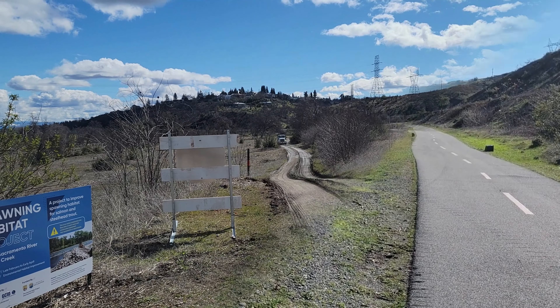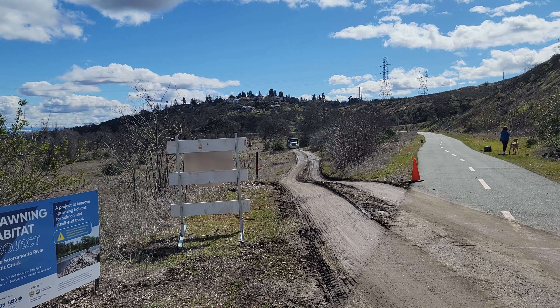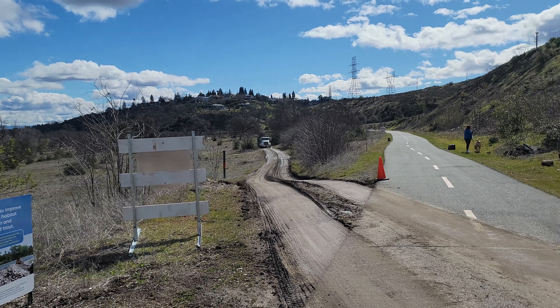Here's the sign for the fish spawning project. They're also doing this down at Market Street here in Redding — putting 8,000 tons of gravel in the river. And here at Salt Creek they're putting 21,000 tons of gravel to help promote spawning of the Chinook salmon and other species of fish.